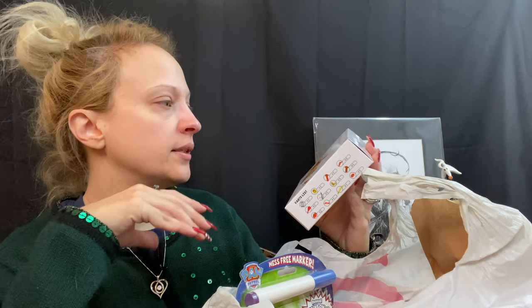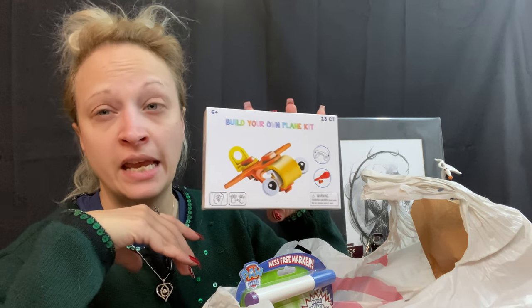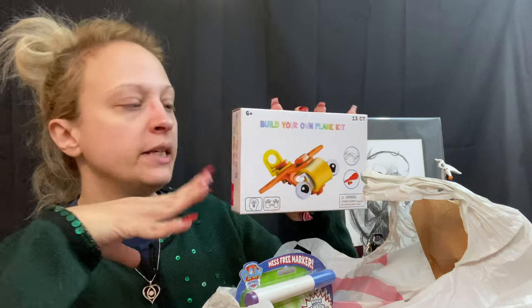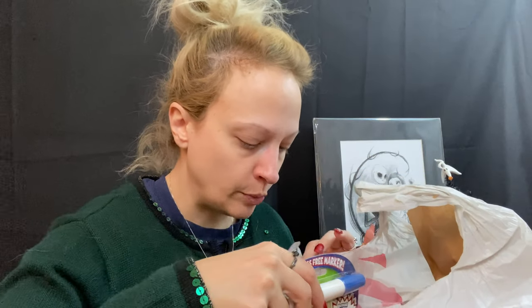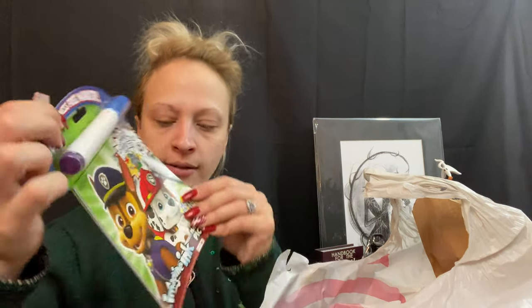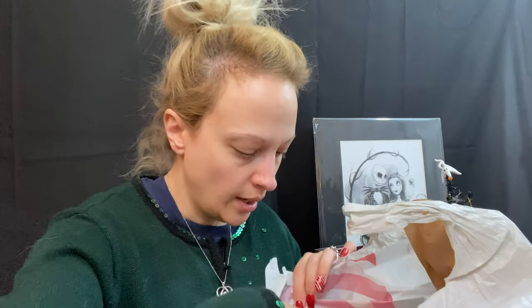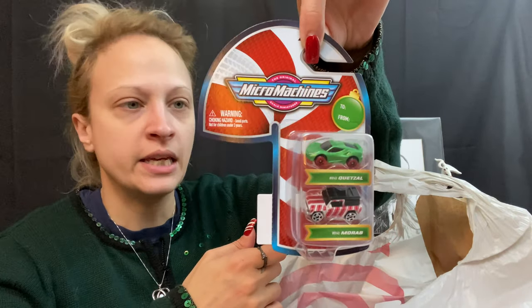This one is for Mike's stocking — it's just a little build-your-own plane kit. I thought it was something he could maybe do with Diana. While this is kind of a throwaway item, I got it in the $3 bin at Target, so it didn't cost much. For Diana's, she likes Paw Patrol, so this is one of those magic color pads with one marker that only colors on the paper. For Mike's, he likes Hot Wheels and little cars, so I found this little pack of Micro Machines — it's got a green something and a little peppermint something, and he can let Diana play with those too if he wants.